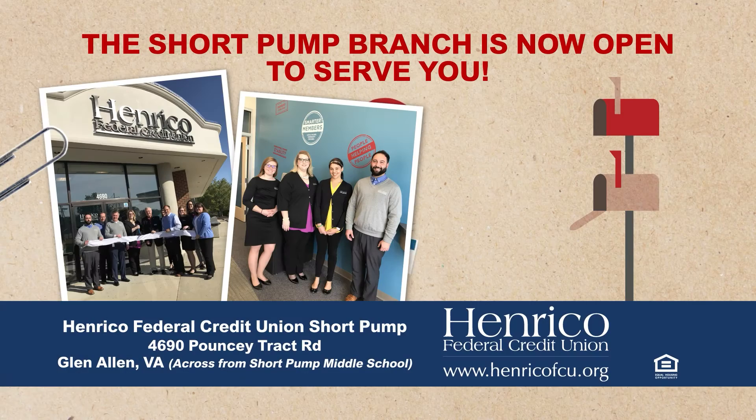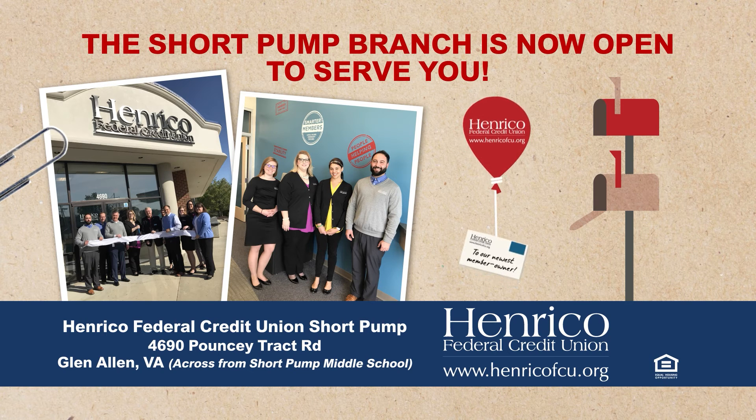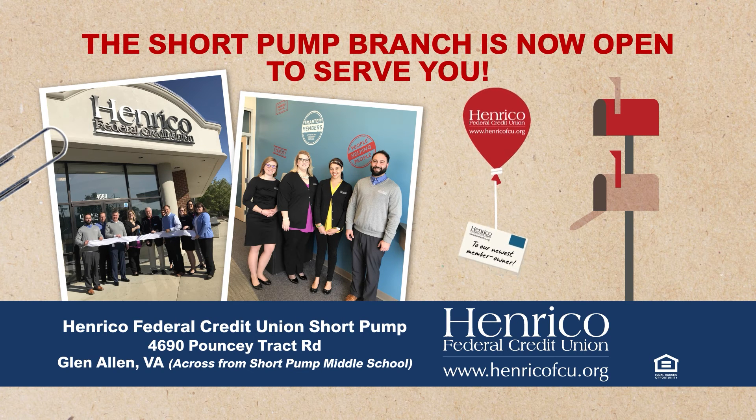Thank you for joining us. Have a great Friday. Enrico Federal Credit Union has a new convenient branch in Short Pump, open to those who live, work, and worship in Enrico and the surrounding counties in the greater Richmond area.